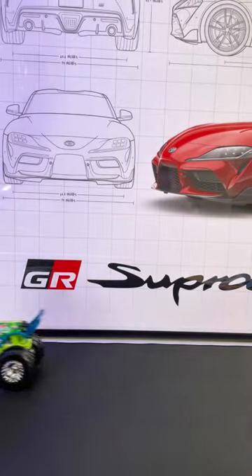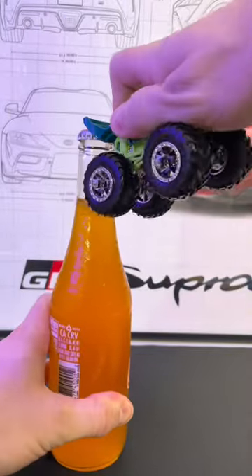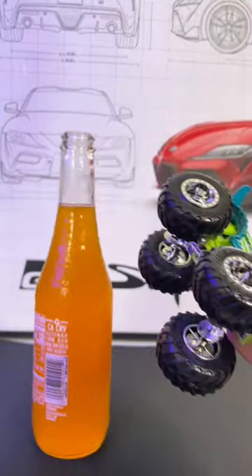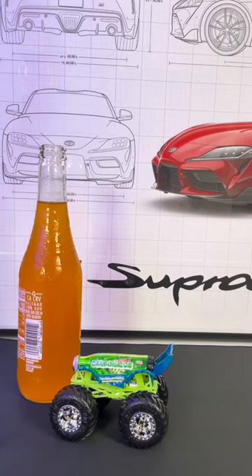And it rolls like a dream. But does it work? Let's test it out on this orange flavor soda. Surprisingly, it worked really well. The monster truck version is more expensive, but it definitely crushes the competition. The Hot Wheels team deserves a thumbs up for this one. What do you think?